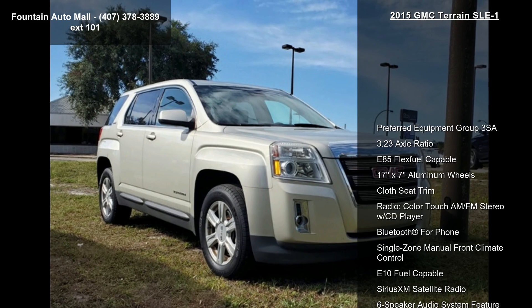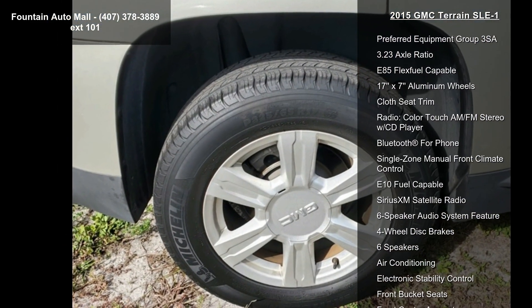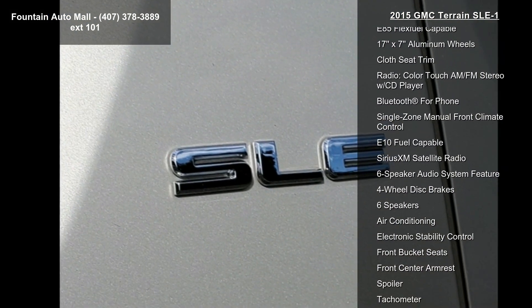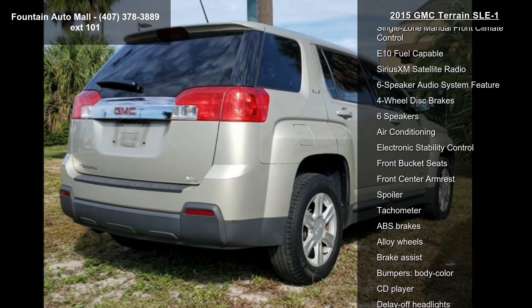This vehicle's top features include Preferred Equipment Group 3SA, 3.23 Axle Ratio, E85 Flex Fuel Capable, 17x7 Aluminum Wheel, and Glossy Trim.